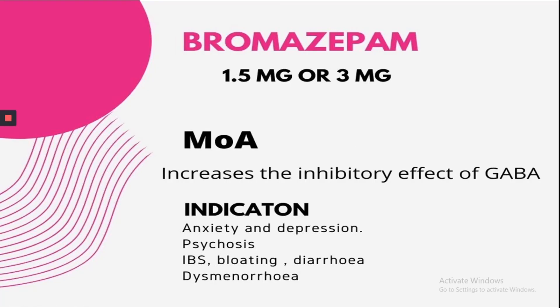The next drug is Bromazepam. It's prescribed for anxiety and depression, psychosis, IBS (Irritable Bowel Syndrome), bloating, and dysmenorrhea.